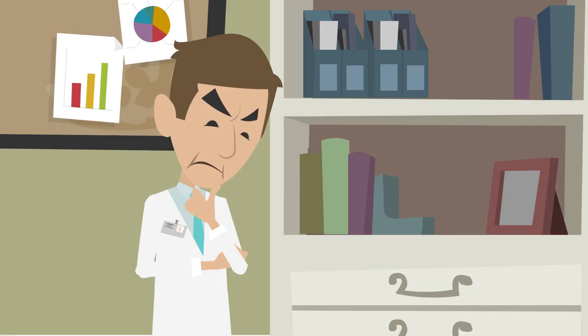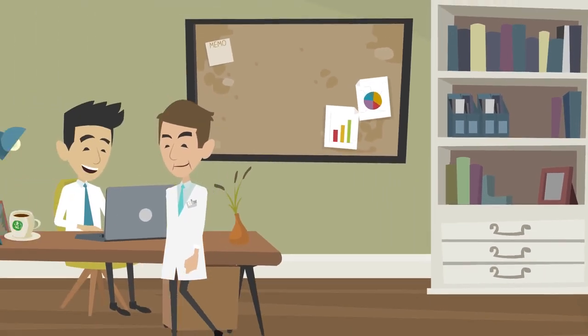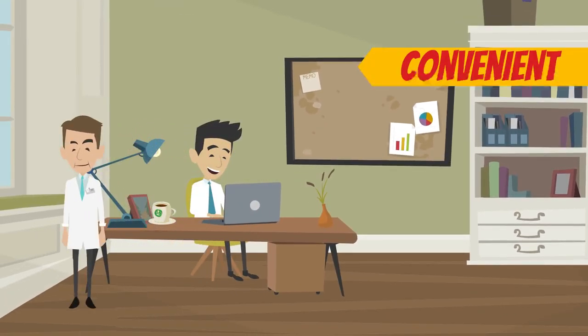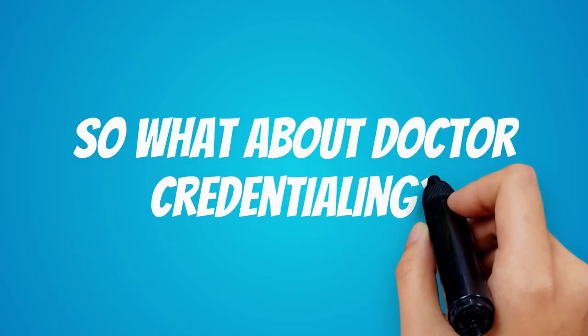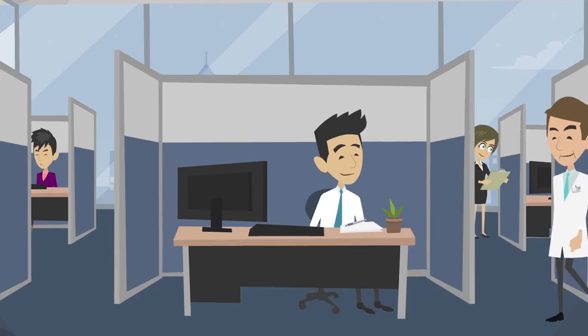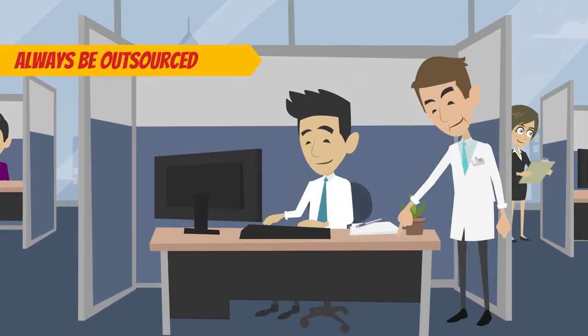While not as cost-effective as outsourcing, hiring a dedicated staff member to help you with these duties is convenient and can save time. So what about doctor credentialing? Doctor credentialing is one area of your practice that should almost always be outsourced.